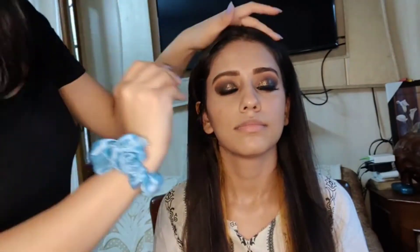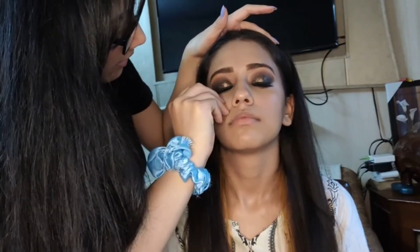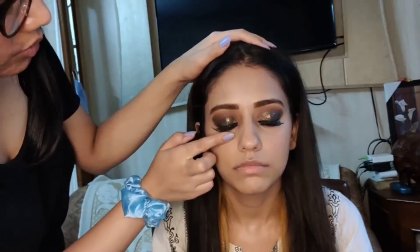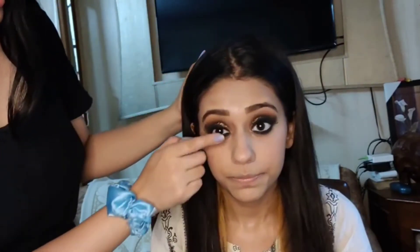She is applying the false lashes now. This is the first time I will be wearing false lashes on my eyes, so I am totally excited to see how they will turn out. Just helping a little bit to dry it out, and yes it's set. To give more length, she is applying mascara — it's the Hyper Curl mascara.